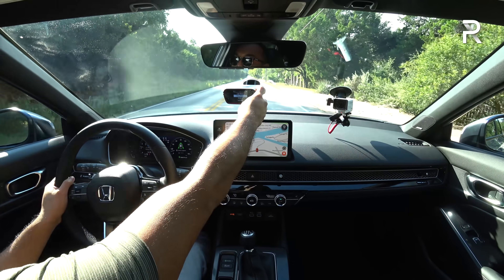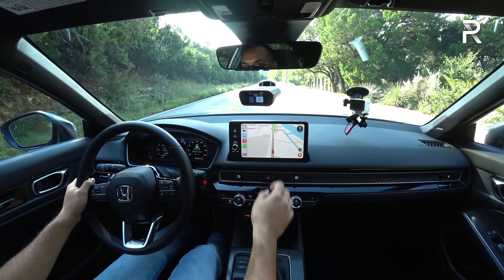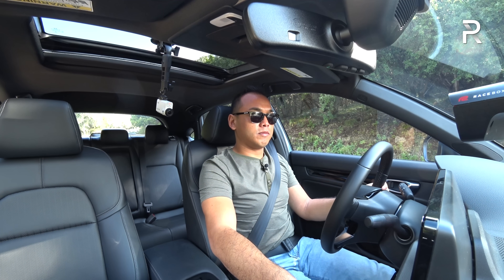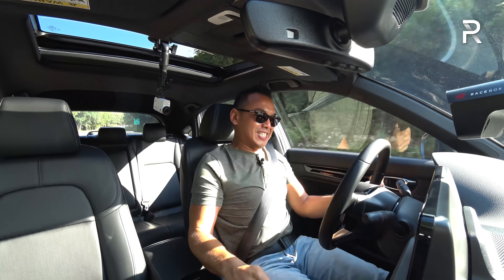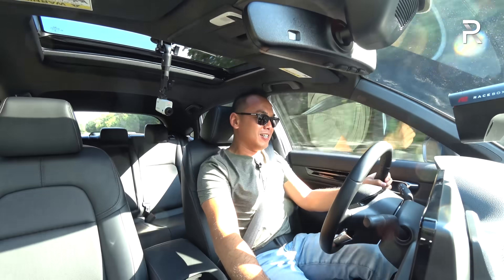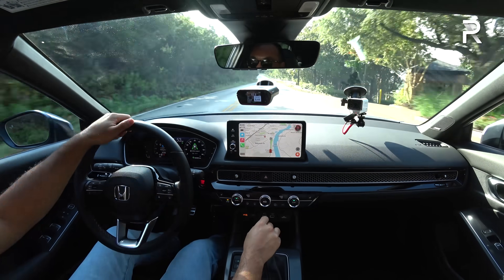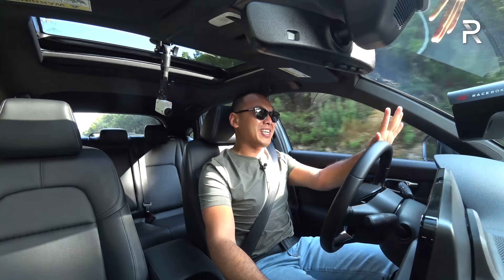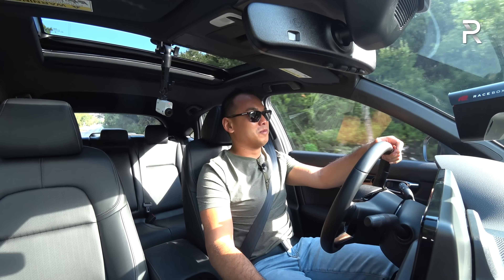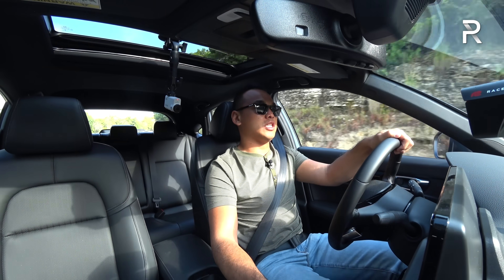Just outside of Austin, I want to test out the zero to 60 with the manual transmission. There's too much wheel spin, and I got 8.44 seconds there. Obviously not a fantastically fast time. This car does not have a limited-slip differential, but it's got a really willing, responsive 1.5-liter engine that just loves to rev.